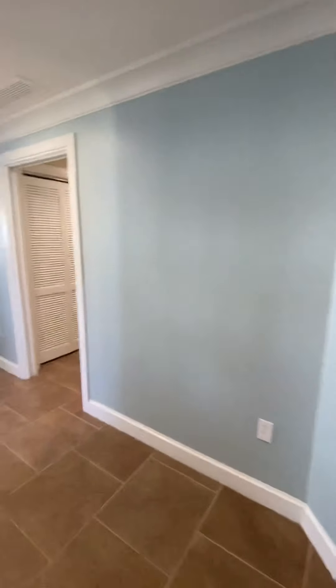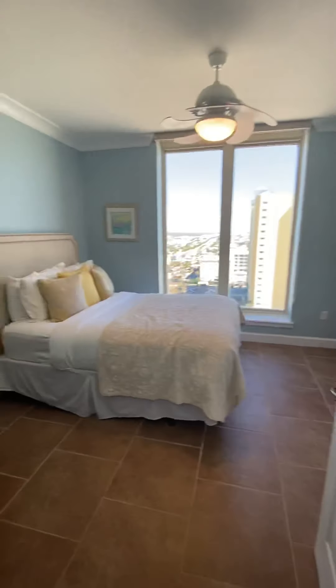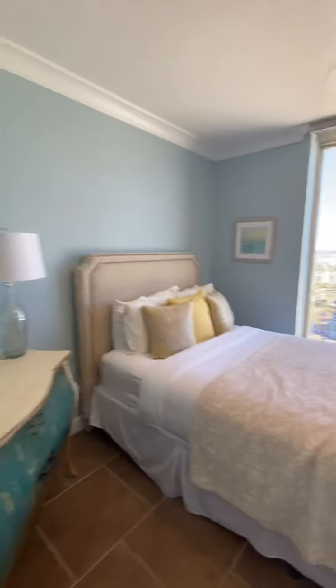As we come in the front door and go to the left, here is the first bedroom. And here is the front door area. Second bedroom over here.